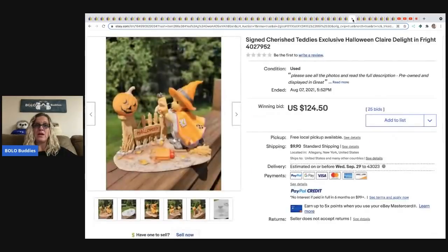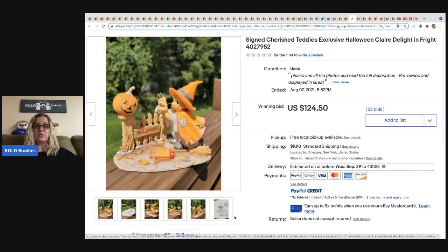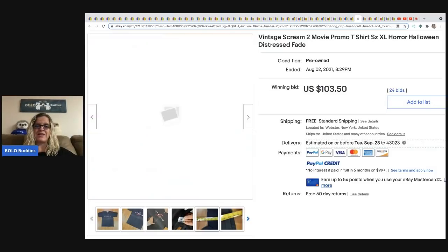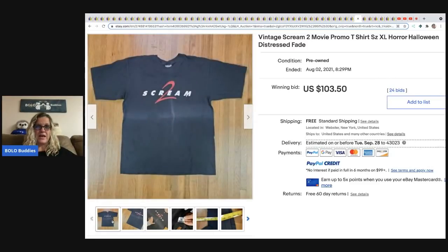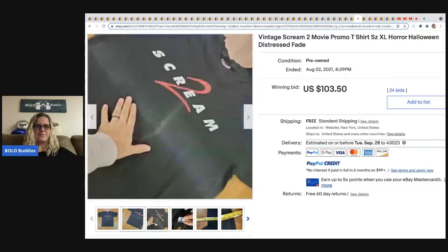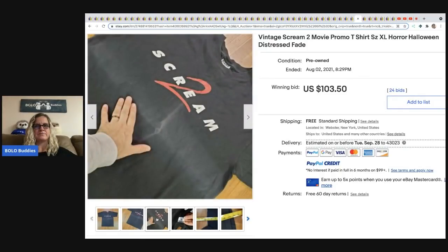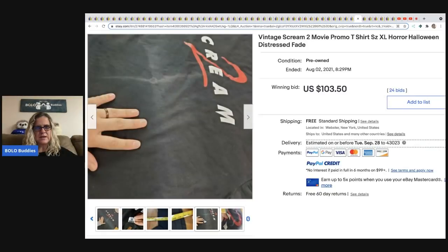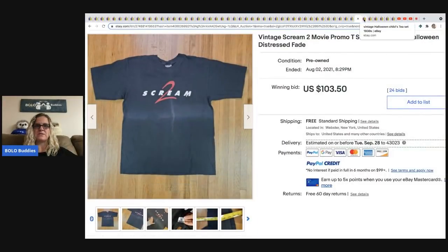Next are more Cherished Teddies — 'Delight in Fright' sold for $124.50. The next item is a Scream 2 promo t-shirt in extra large — distressed and faded. To me that looks more damaged than distressed, but it still sold for $103.50. Let me know in the comments what keyword you'd use for that kind of condition.